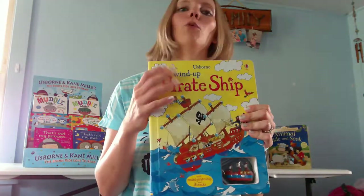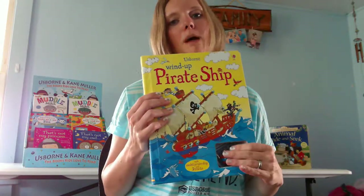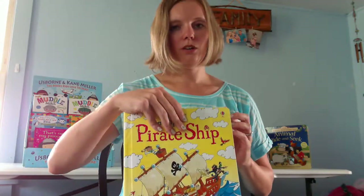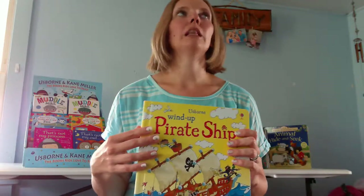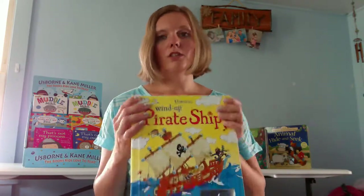These are so popular — I always have people coming to check these out when I do vendor shows. We have wind up and pull back books. For wind up we have like a pirate ship, a tractor, a train, and different things. And for pull back we have a ladybug, a car, a helicopter. There's a lot of these.